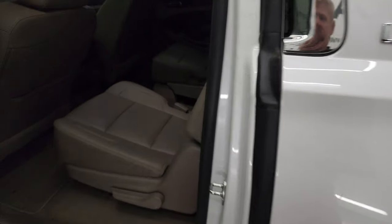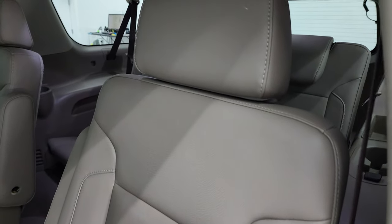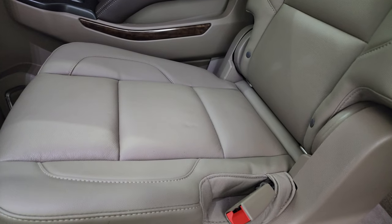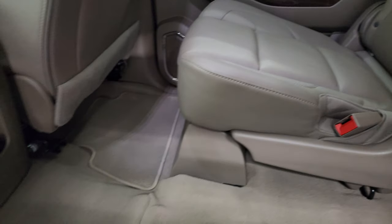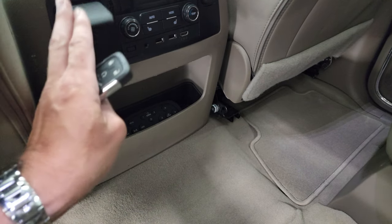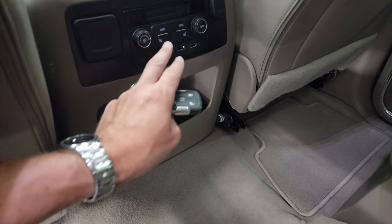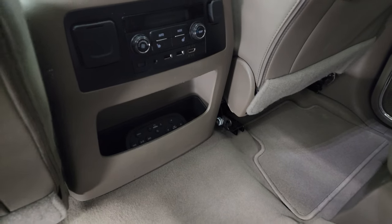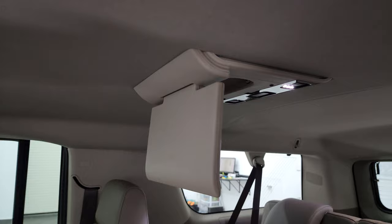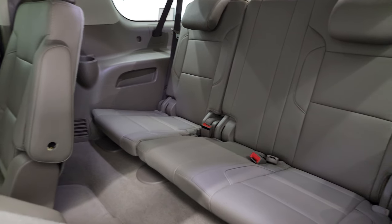Taking a look at the back seats, you get quad seating, and these second-row seats are heated with no rips or tears. The passenger side seat is in very nice condition as well. You get the latch child safety system and factory floor mats. There's a remote for your DVD system, a 110-volt 150-watt plug-in, two USBs, and an HDMI plug-in. You also get heated seat buttons, rear air controls, and a dual Blu-ray DVD player with a second screen.